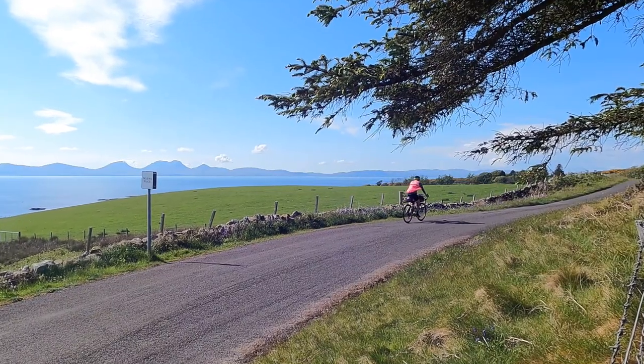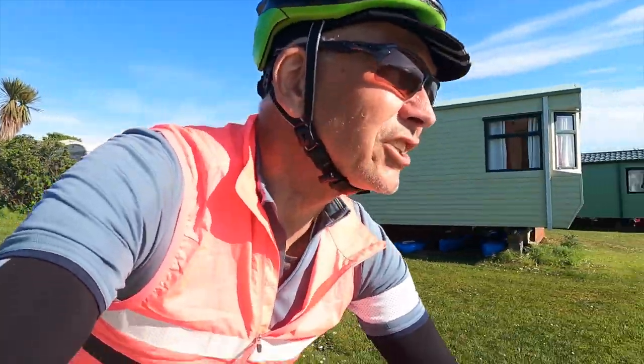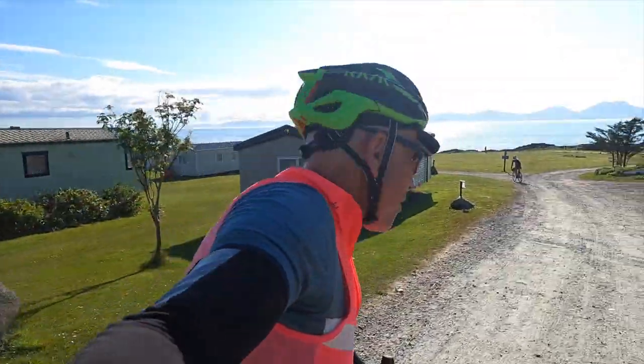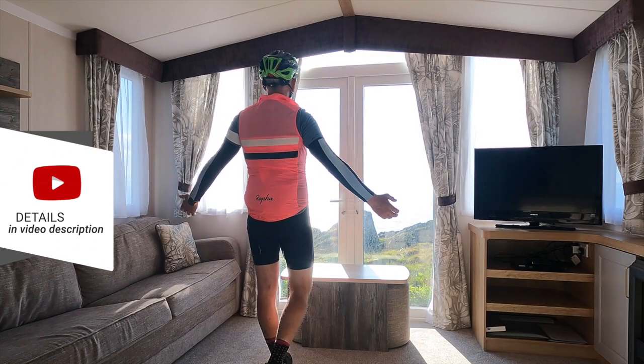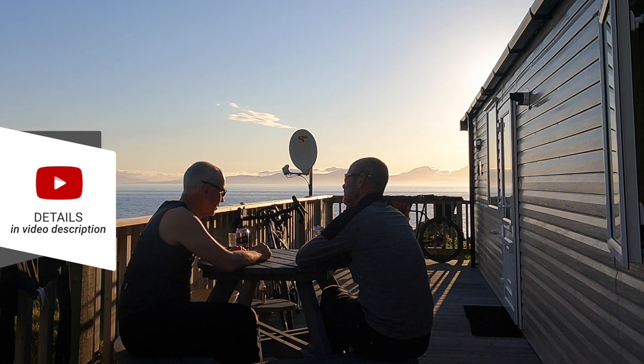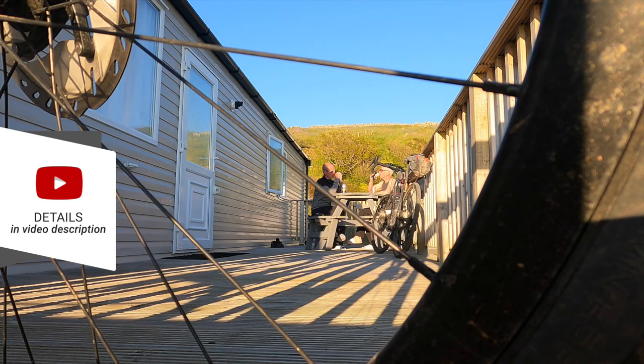We have had some amazing views on this trip, but my goodness, can you believe this one? We're spending the night in a mobile home at Port Ban where Sean cooked up a lovely dinner. For Sean personally, he hadn't cycled at that slower touring pace before, and while he normally goes faster, he could see the traction in just taking it gently, touring and enjoying the surroundings, which were fabulous.